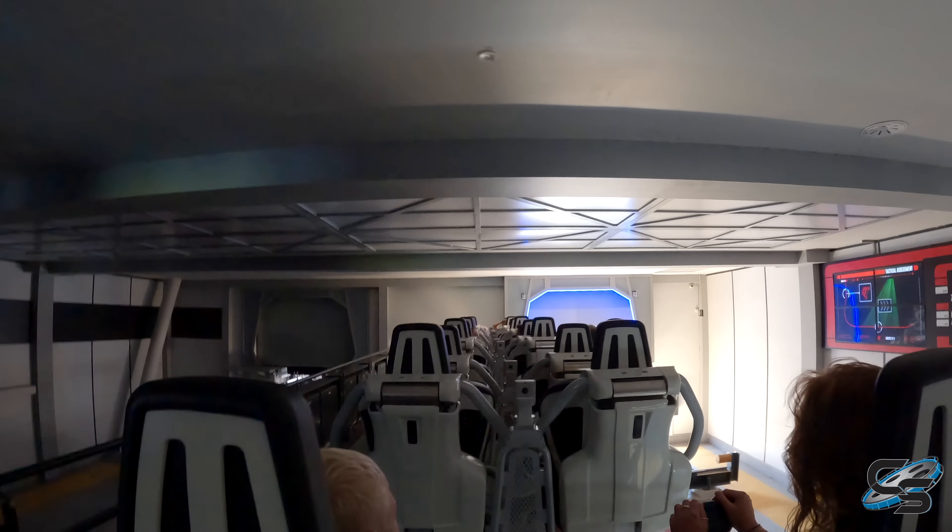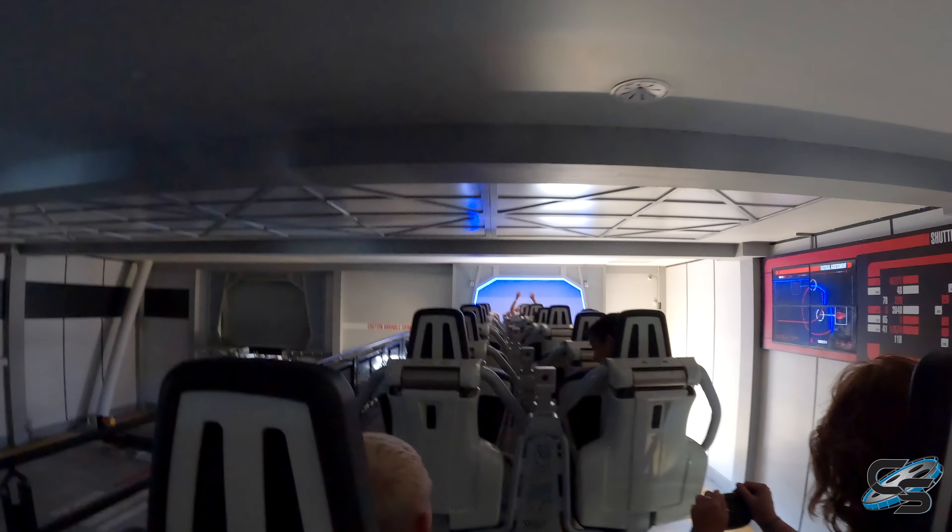This ride looks so cool. We're on a transfer track right now, sliding out. We're about to launch. Oh boy. Ready? Here we go.